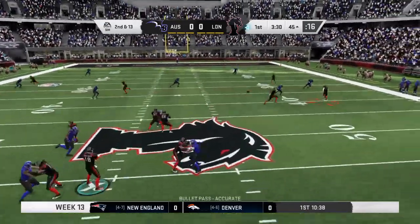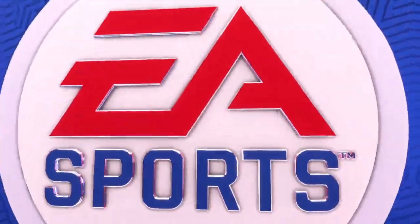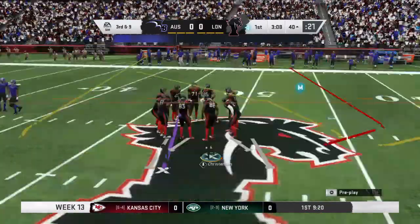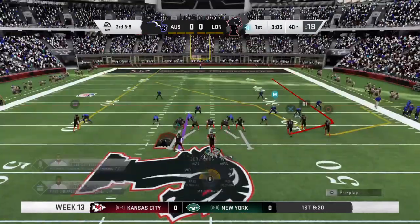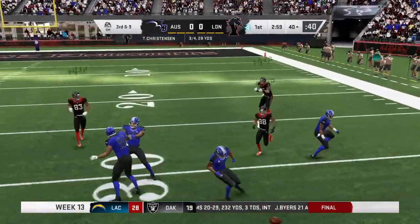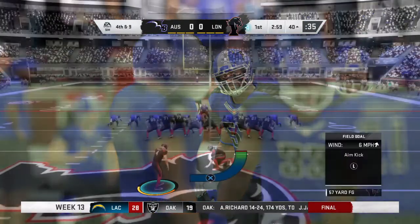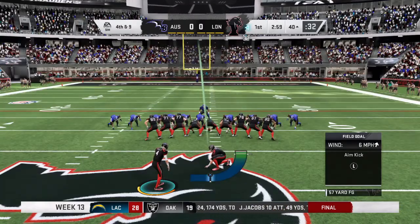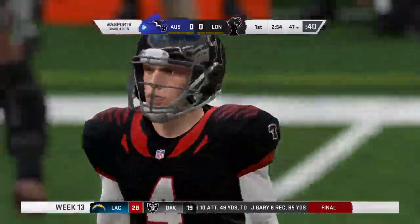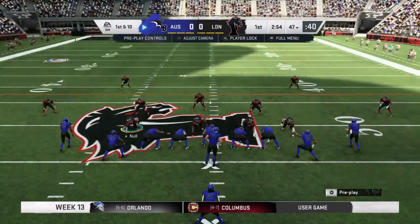On second down, Christensen — he can be a load to handle off the edge, both against the pass and against the run. Not only does he bring some pop, he brings some dash as well. On third down, Christensen again — the two men come together and it's incomplete. Excellent work defensively, bringing up fourth down. There were calls for a penalty, but the defender was making sure his guy couldn't hold on to the football — nothing to warrant the flag. Happy they kept that flag in the back pocket.